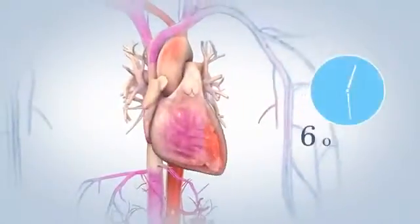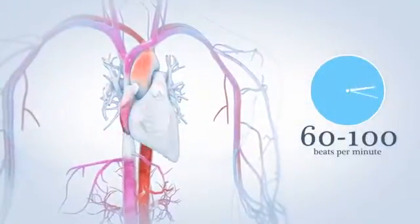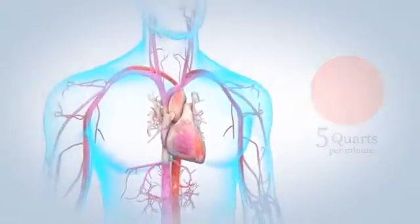Your heart beats an average of about 72 beats per minute, and in that one minute your heart pumps about five quarts of blood through your arteries, delivering a steady stream of oxygen and nutrients all over the body.